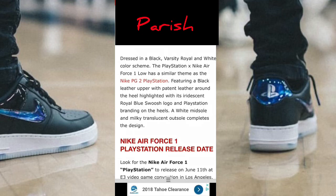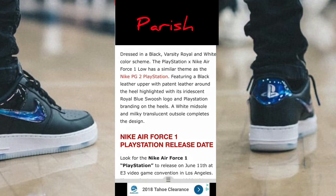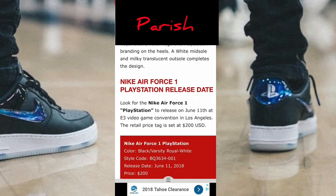Let's see what else they said. Dressed in a black varsity royal and white color scheme, the PlayStation Nike Air Force One has a similar color scheme as the Nike PG-2 PlayStation, featuring a black leather upper with patent leather around the heel, highlighted with its iridescent royal blue swoosh logo and PlayStation branding on the heels. A white midsole and a milky translucent outsole completes the design.